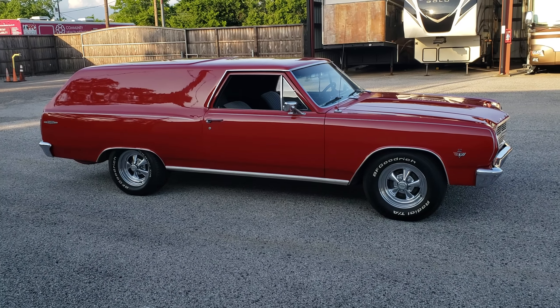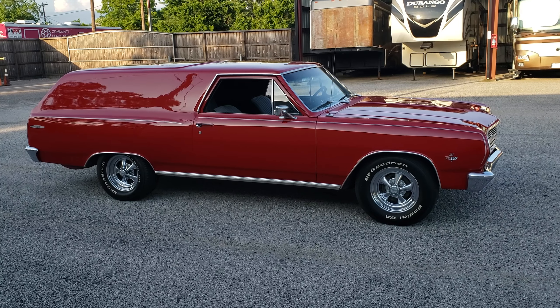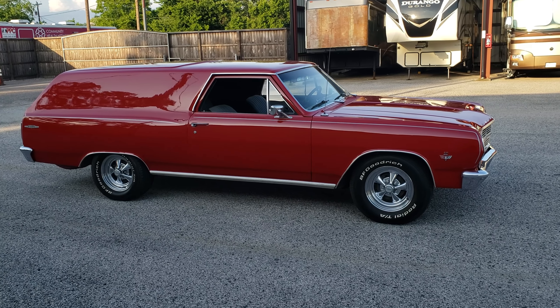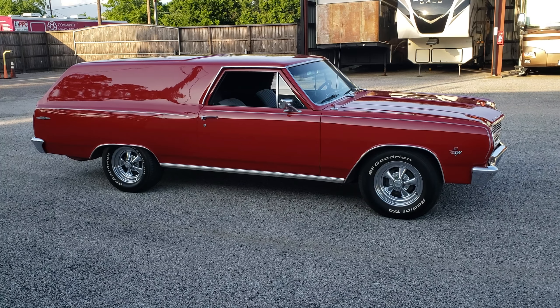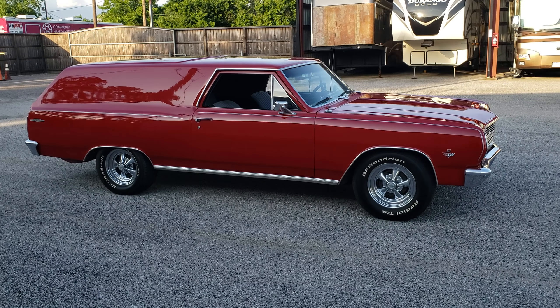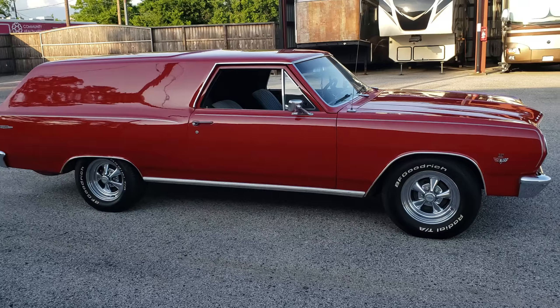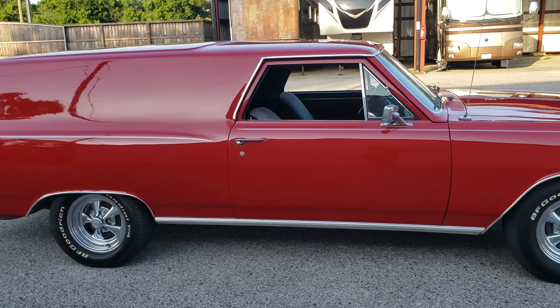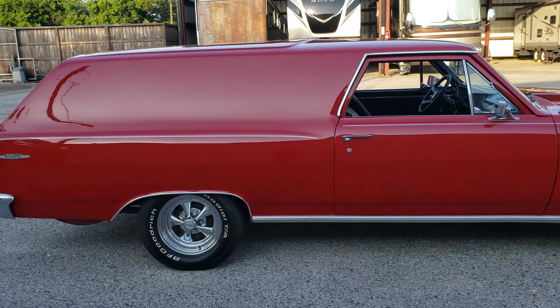This one runs and drives great. The wagon gives you plenty of room to carry all the stuff you want to carry. Paint is decent — it's an older restoration. Solid floors, body's nice and solid on it. A couple of small bubbles on the bottom of one of the fenders. Paint on a one to ten, I'd say it's about a six. It's nice and shiny, but there are a couple of places where it's showing a little bit of wear and tear.